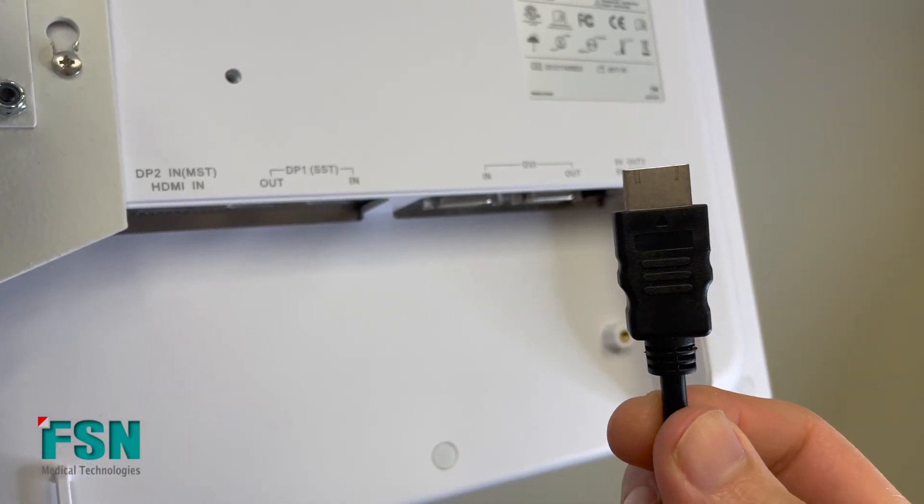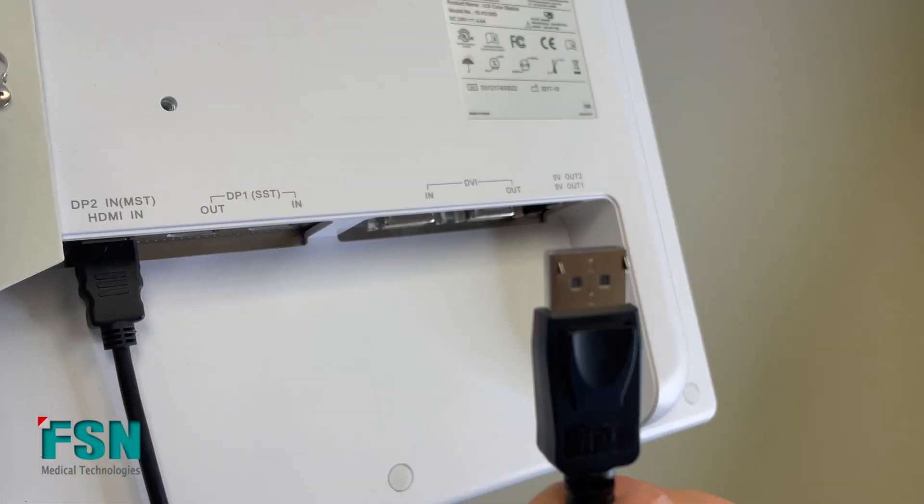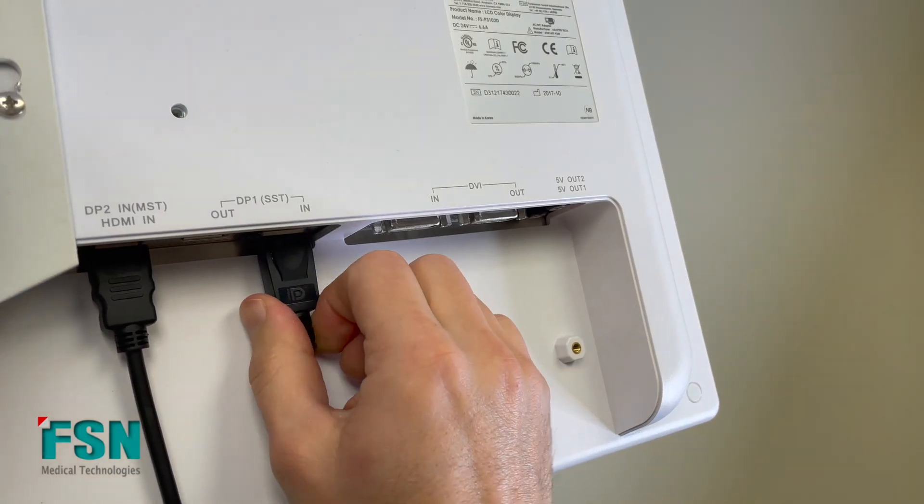The displays are very compatible with various inputs, enabling them to show a variety of different images. Being vendor neutral, our displays work with sources of your choice regardless of the brand. The displays even have 5-volt power connectors to power other devices, meaning you won't need extra outlets and cables run all over the place.